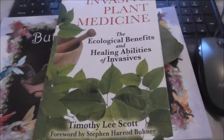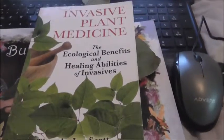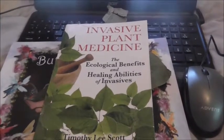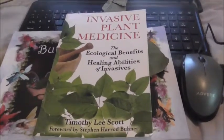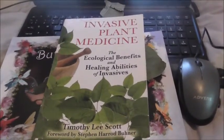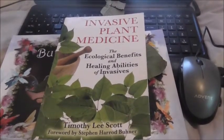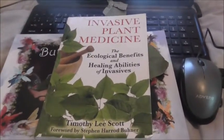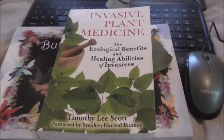Good morning YouTubers, it's Sharon J. Bainbridge here from Butterfly Lullaby. It is the 28th of October 2017 and I just want to do a small book review on this book by Timothy Lee Scott called Invasive Plant Medicine. This is my favourite book. I absolutely adore this book and I thank Google and YouTube for sharing this information free on the internet and allowing me to find it. If it wasn't for YouTube, I wouldn't have found the wonderful video by Timothy Lee Scott, which I'll show you later on.